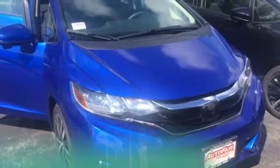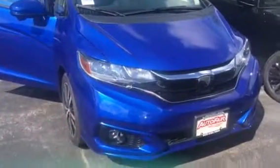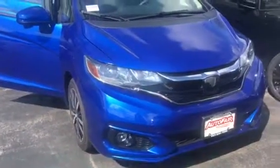This is the EX model. It is blue with the black interior. I just want to walk around a little bit to show you the vehicle. So you do have the front, you do have the fog lights. There is the blind spot camera on the side mirror here.